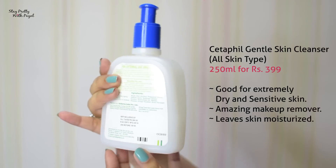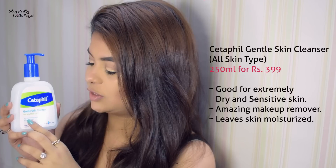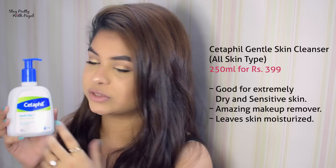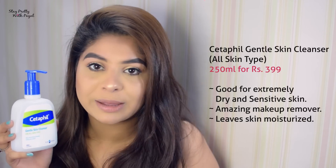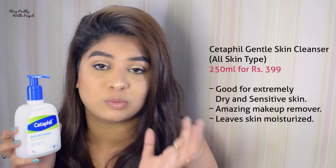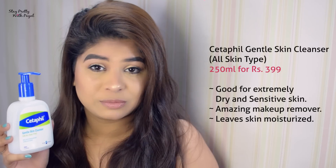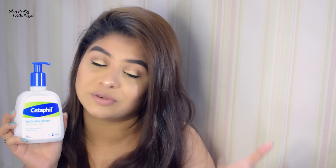The very first product I like to use to remove my makeup is from the brand Cetaphil — this is the Gentle Skin Cleanser for all skin types. It has a mild, non-irritating formula that softens as it cleanses. What I like about it is that it removes makeup while also moisturizing the face — it does not strip down moisture. So if you're a dry skin person looking for a cleanser that cleanses from within without drying your skin, this is the product for you.